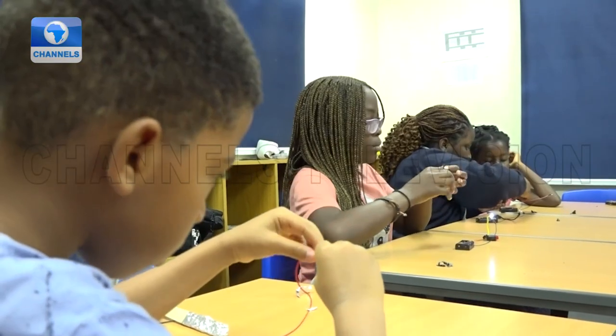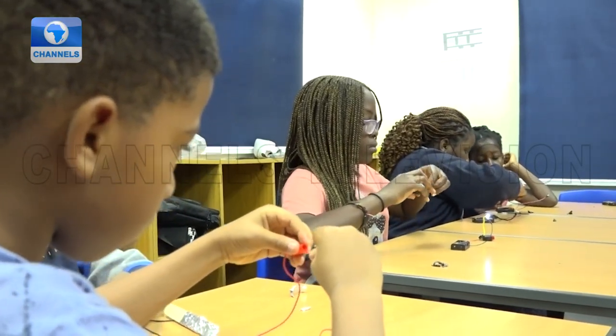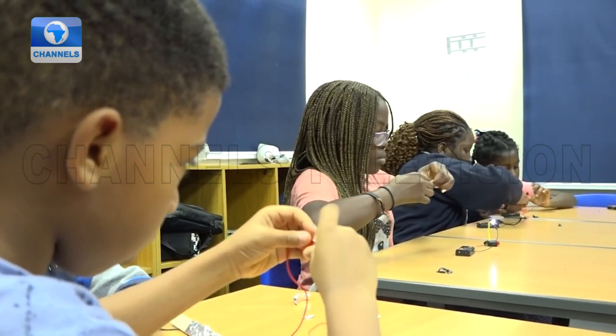STEM is not coding, and coding is not STEM. Oftentimes when parents and schools approach us asking 'do you do STEM, do you do coding?' — coding is the T, the technology aspect, and it's just even one small aspect of STEM.